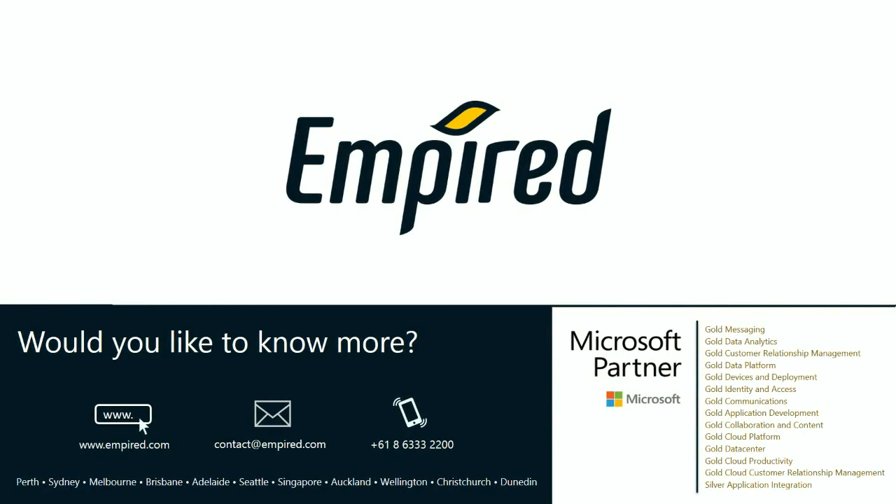Thank you for viewing our reports. If you would like to know more, please go to our website or contact us at our head office in Perth, Australia.